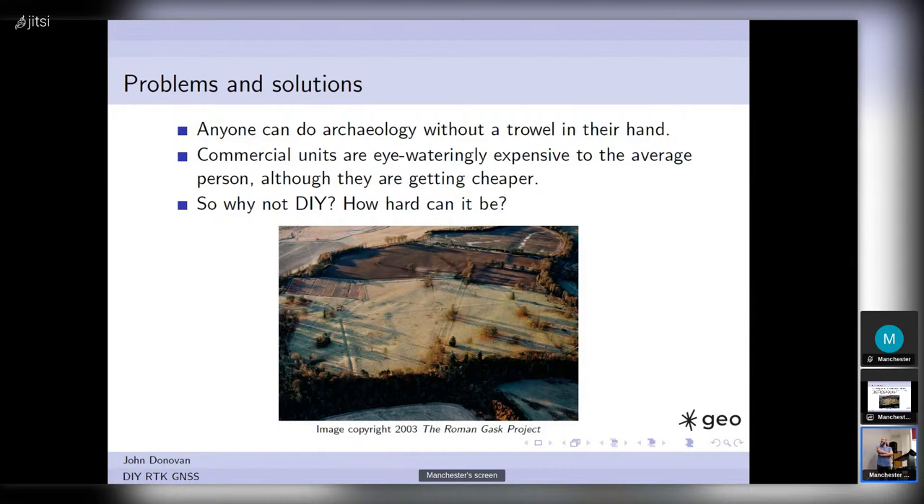So this site — Inchtuthil, the legionary fortress — is big. Left to right, the two parallel ditches: the one on the left is quite clear, and one on the right is near a tree line. That's nearly 500 meters across. The whole wooded site is nearly 800 meters from one side to the other, and it extends almost as far as you can see into the back of the photograph. This is a particularly big site.